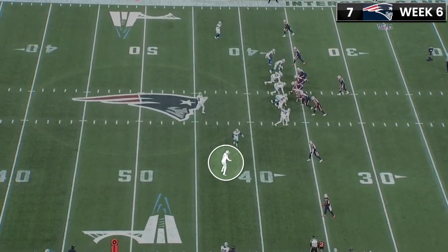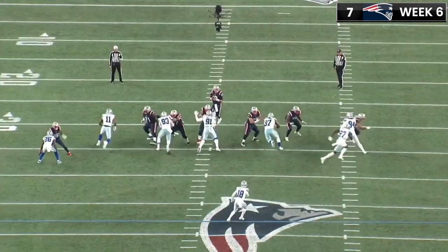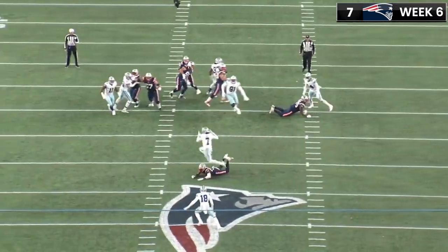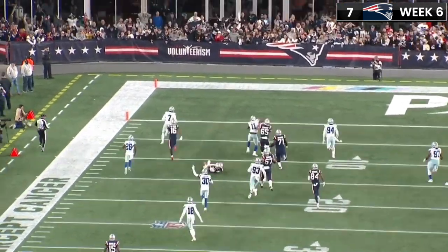This one against New England — he's in the slot defending a slant route from off coverage. Not really anything you can do about that; it should be a pretty easy completion. But the receiver drops it, and Trayvon Diggs gets a pick six.